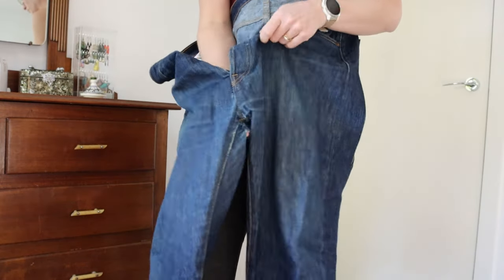I decided to start by taking the jeans apart. This pair of jeans belonged to my husband and he was going to chuck them in the bin because they had this giant hole in the crotch.